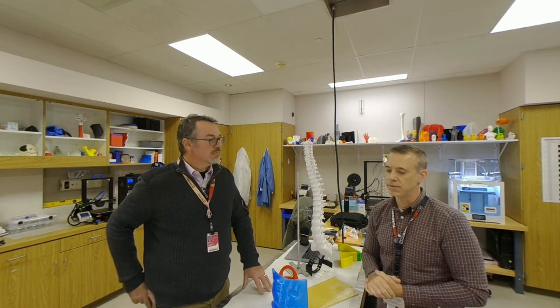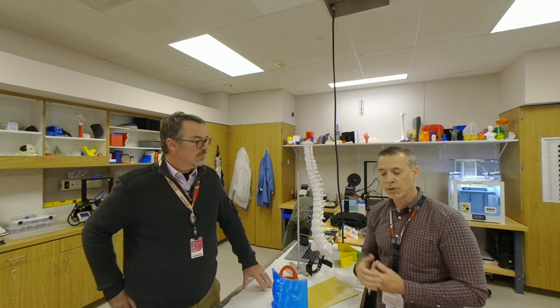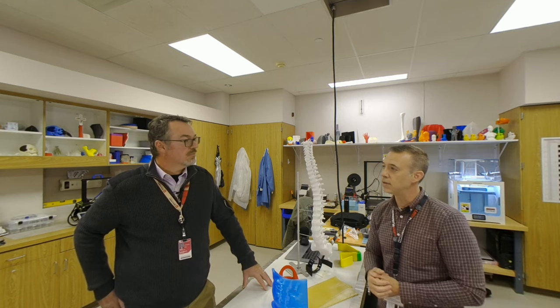We've just completed a pilot study with the infusion group where we actually had patients going through VR experiences while they're getting chemotherapy. We got some really great results with decreasing anxiety and decreasing stress during treatments while using VR. So we're excited about looking at other technologies to help patients.